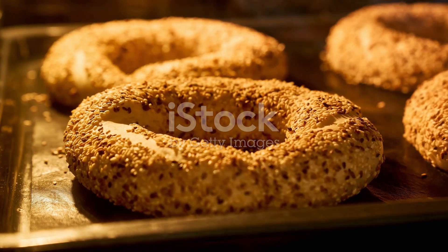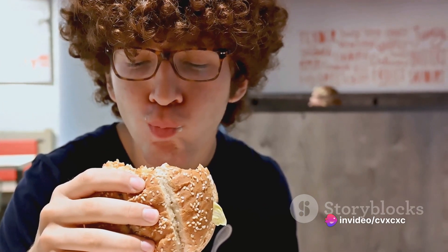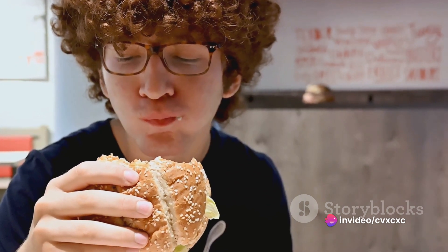So, to summarize, making bagels is a process of mixing, rising, shaping, boiling, and baking. It's this unique combination of steps that gives bagels their distinctive texture and flavor.